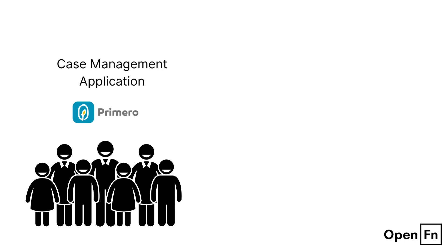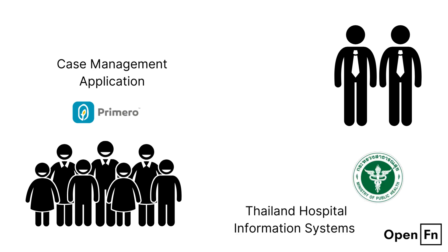Let's start with a story about a child and a caseworker in Thailand. When a child walks into a one-stop crisis centre in a hospital, the caseworker tries to bring up their file in a case management platform called Primero. But key medical history is missing because each Thai hospital keeps sensitive records on a different information system.